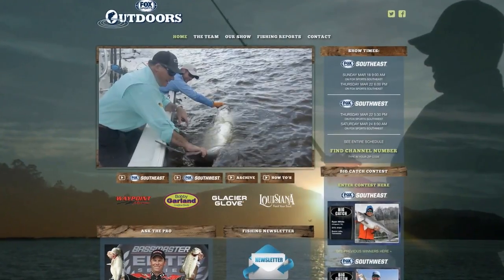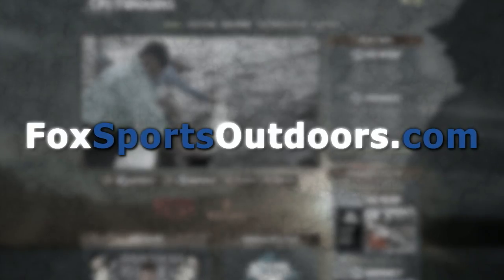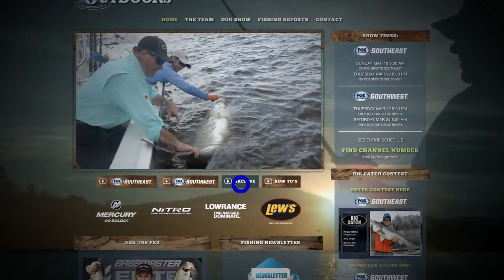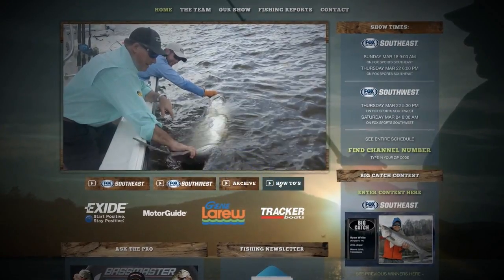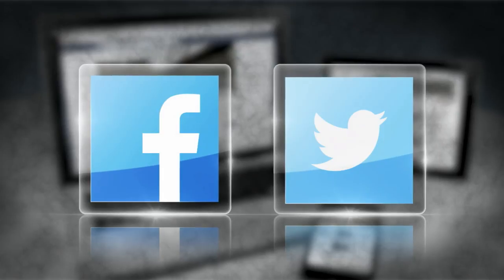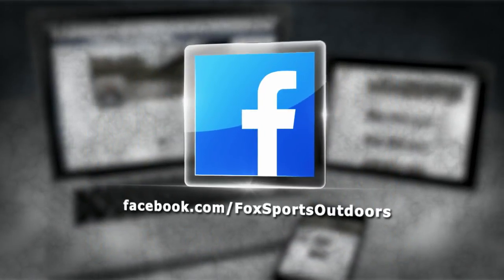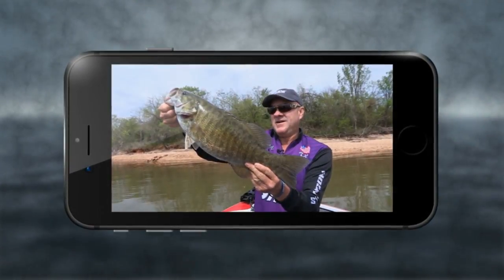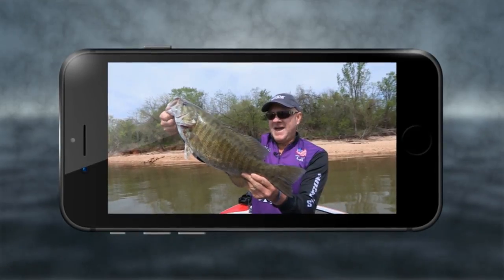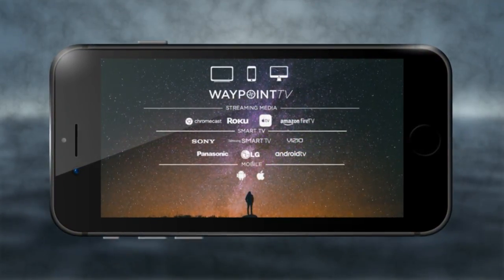You can always watch our latest episode on the front page of our website at foxsportsoutdoors.com. Catch up on past episodes by clicking the archive button, and learn about fishing techniques and new gear at our how-to page. Follow us on Facebook and Twitter for new fishing videos every day. Simply search for Fox Sports Outdoors, click the like button on Facebook and the follow button on Twitter. And watch a new episode every week on any device by downloading the free Waypoint TV app on your phone, tablet, computer, or smart TV.